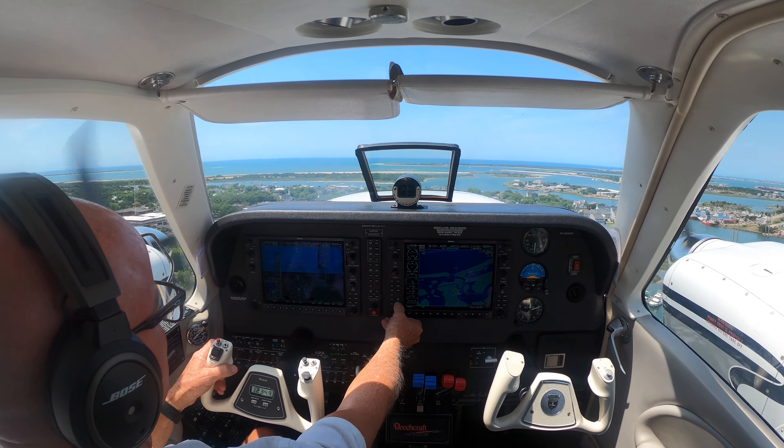Water looks calm. Water looks calm. Everybody on the beach — let's pull our power back. There's a bunch of people on the beach down here.